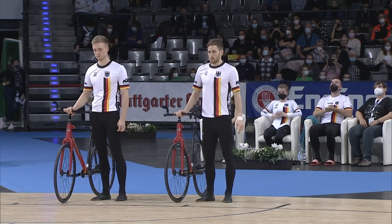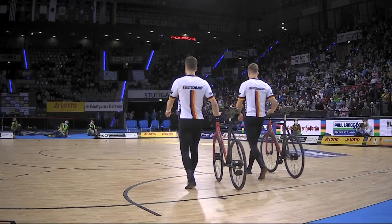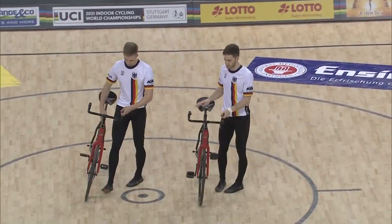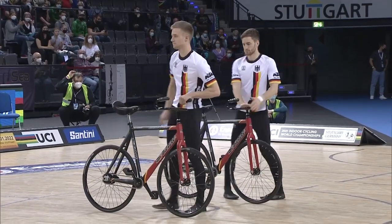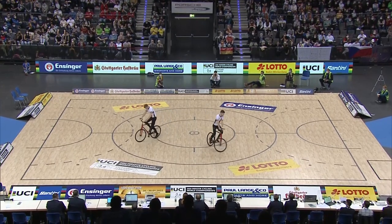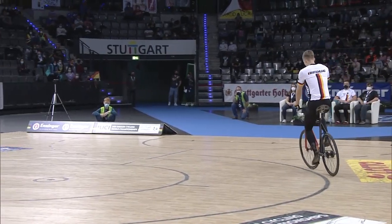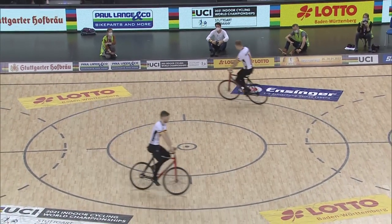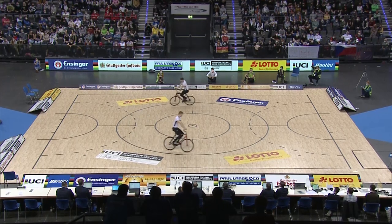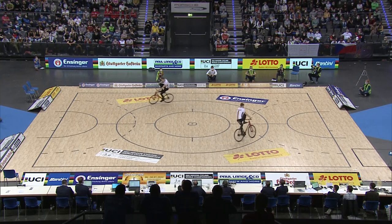Welcome to the final pair of the day in the Open Men's Artistic Cycling Competition here at the UCI World Championships. Max Hanselmann and Serafin Schereffold now take to the Performance Centre with a mounted jump as they come on. They have a submitted score of 173.5 points. Let's see if they can complete their very first figure.